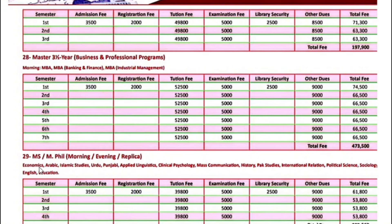MS and MPhil programs in Economics, Arabic, Islamic Studies, Urdu, Punjabi, Applied Linguistics, Clinical Psychology, Mass Communication, History, Park Studies, International Relations, Political Science, Sociology, English, and Education — for MS and MPhil programs, the first semester fee is $61,800. Next semester onwards, $53,800.